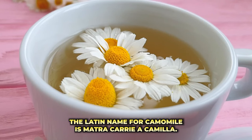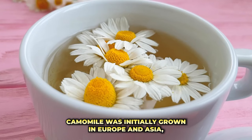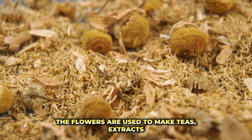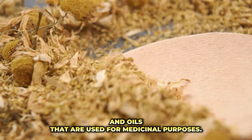The Latin name for chamomile is Matricaria chamomilla. Chamomile was initially grown in Europe and Asia, but today it can be found in North America as well. The flowers are used to make teas, extracts, and oils that are used for medicinal purposes.